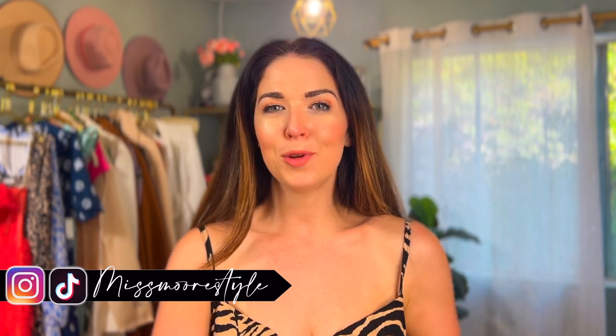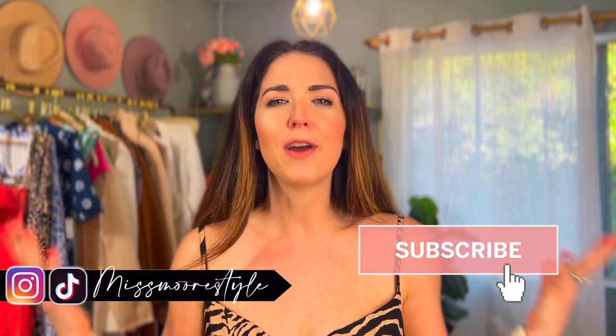Hello everyone, welcome back to my channel. If you're new here, my name is Jessica, the blogger behind Miss More Style. Here on YouTube I make videos about affordable fashion, beauty, lifestyle, and travel. If you love to live your best, most fabulous, chic life on a budget, hit that red subscribe button. Today I have a Cupshe haul for you — a mix of clothing and swimwear!